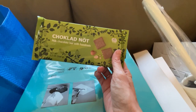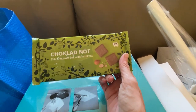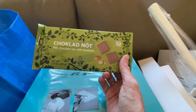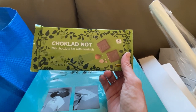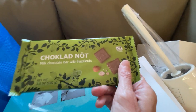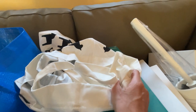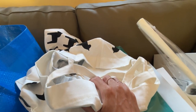We each got a chocolate bar — I got milk chocolate and Andrew got dark chocolate. He already opened his and said it wasn't the worst he'd tasted, but not the best either. I tasted it and thought it was fine. I don't prefer dark chocolate; I like milk chocolate, so I'm excited to try mine.